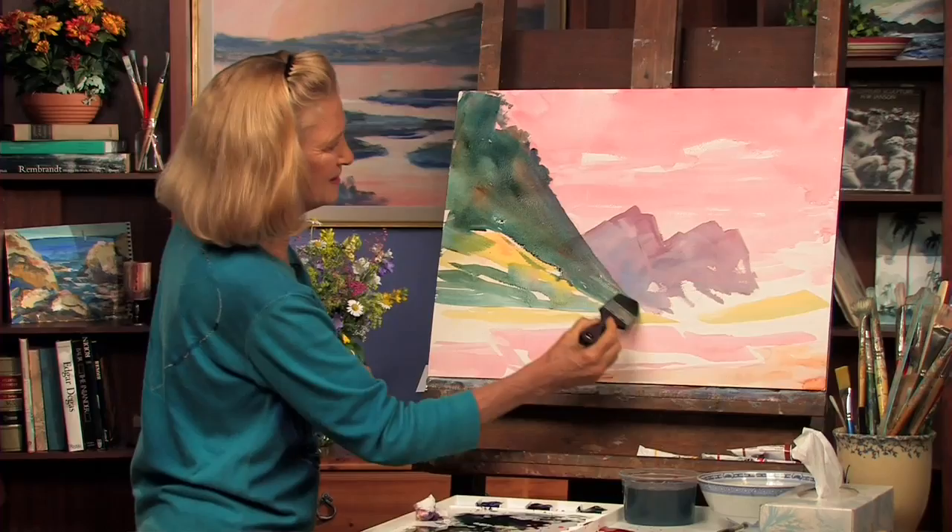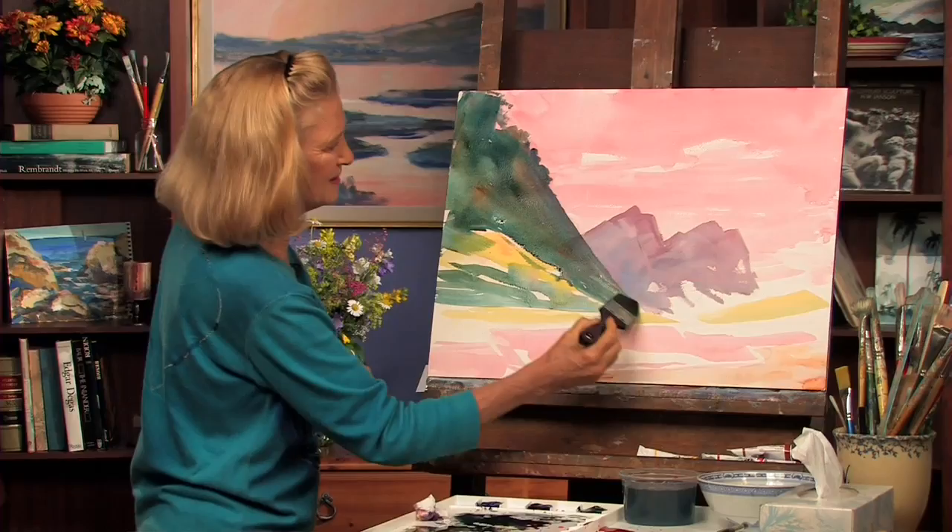Look at that green against that yellow — I mean, it just sings. We're dancing with this color, it's going across the page. I'm a shape maker; that's what artists do. They make shapes, they create color, they do all these incredible things. I love to paint.